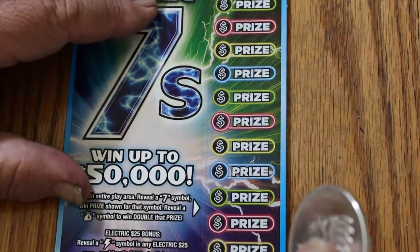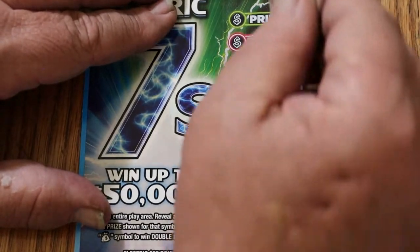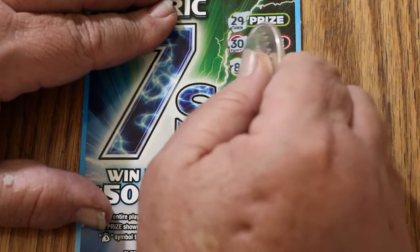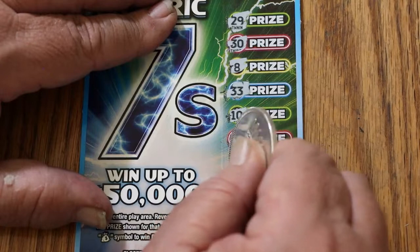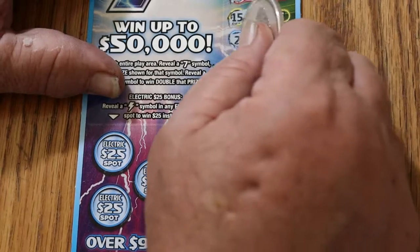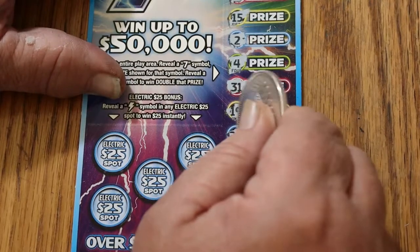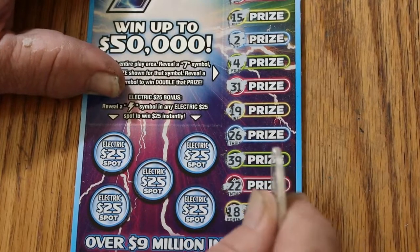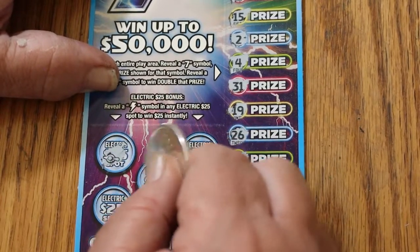Surely in the remaining tickets we can at least get one more, maybe two. Ticket 28. 29, 30, 8, 33, 10, 9, 15, 2, 4, 31, 19, 26, 39, 22, and 18. We got nothing on that one, and for bonuses — no, no, no, no, no, and no.